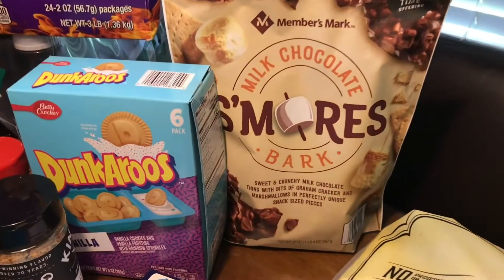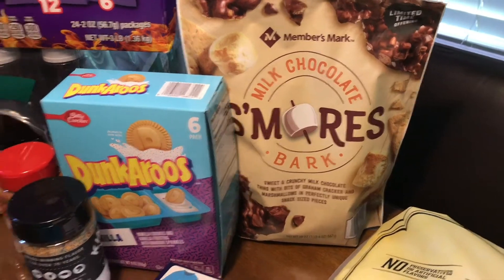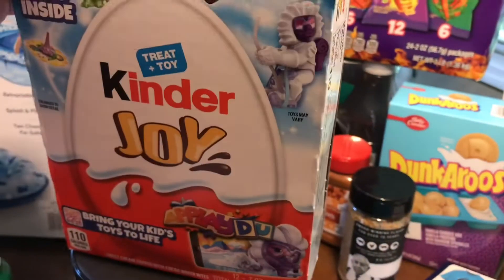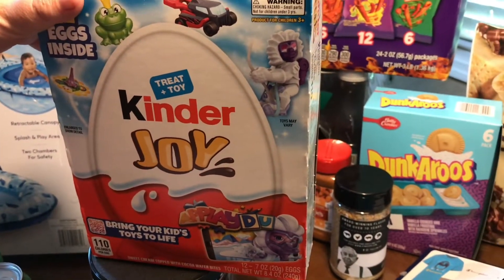This s'mores — we got our one pound of s'mores for $7.98. These Kinder Joy eggs were $12.78.